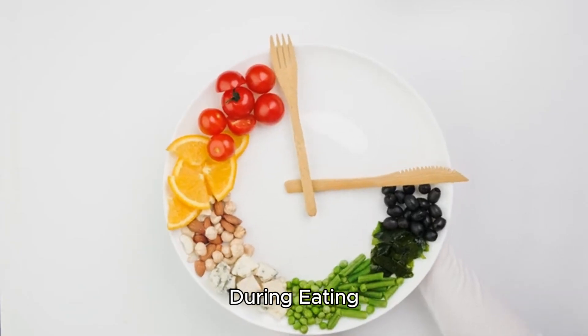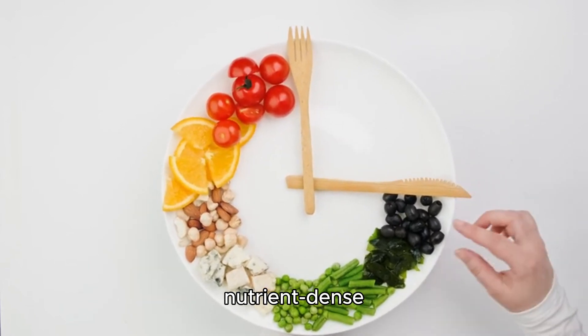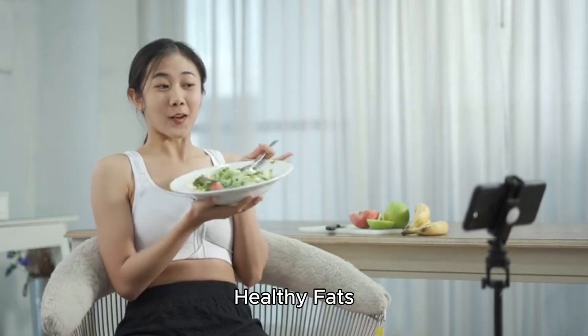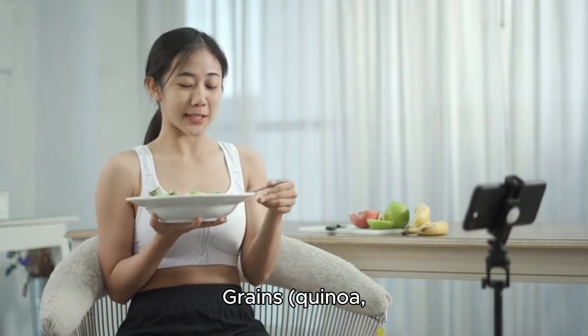Step four: eat balanced meals during eating windows. Focus on nutrient-dense foods such as lean proteins — chicken, fish, eggs, tofu — healthy fats like avocado, nuts, and olive oil, and whole grains such as quinoa, brown rice, and oats.